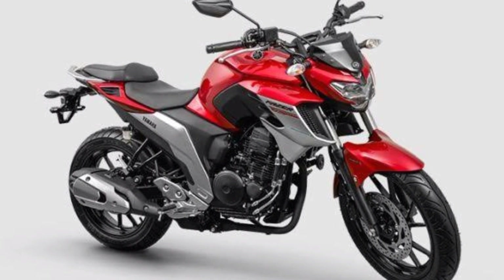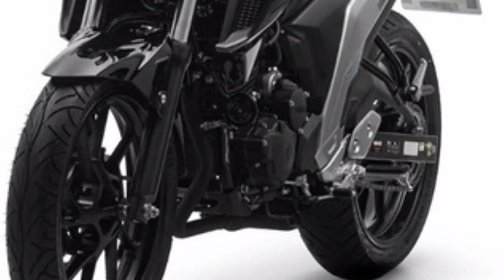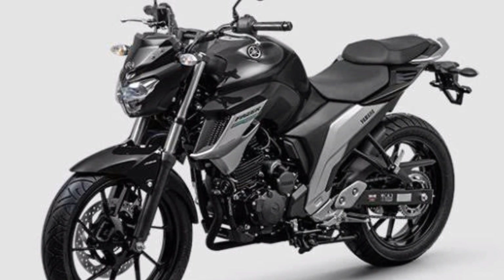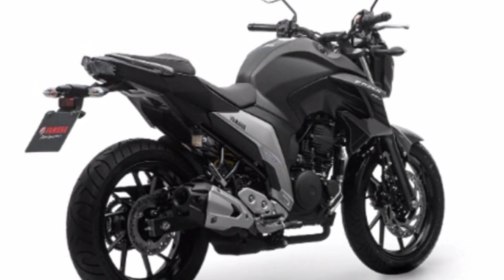Other changes made to the new Phaser 250, or Indian FZ25, include the instrument panel and sport fairing. The instrument panel remains in the same format and displays information such as the speedometer, tachometer, and fuel level, all in the same place.